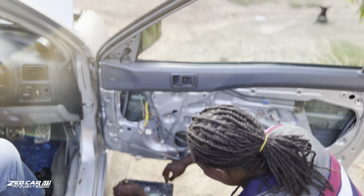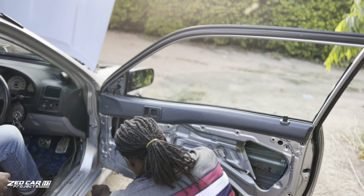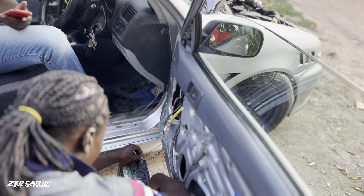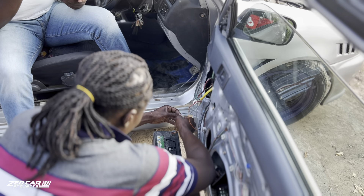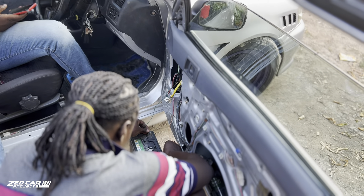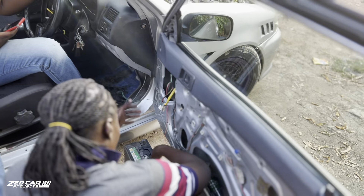Every project car needs this kind of system, bro. It shouldn't be perfect. This project car is perfect, man.